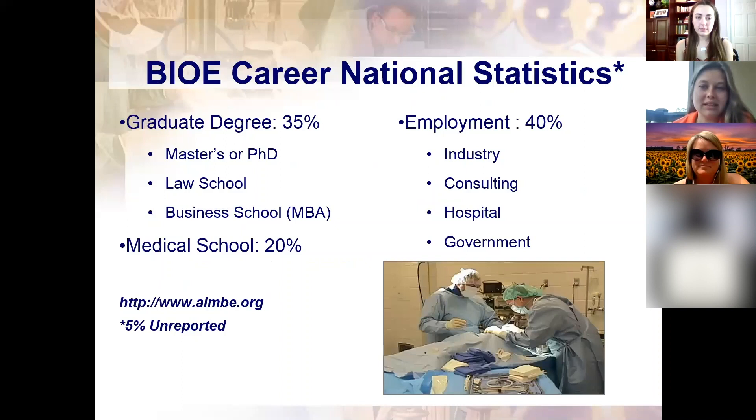Looking at national statistics closely related to Clemson's: about 35% of Bioengineering graduates go to graduate school — whether a master's, PhD, law school, or an MBA. About 20% pursue medical school, since Bioengineering is a great undergrad for pre-med given how the curriculum aligns and the problem-solving skills developed. The remaining 40% go directly into employment — industry, consulting, hospitals, government — in roles like regulatory affairs, R&D engineering, or quality engineering.